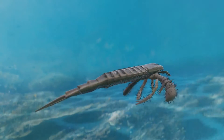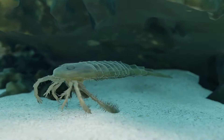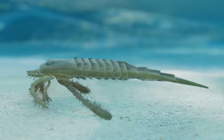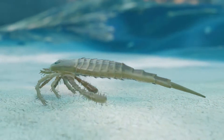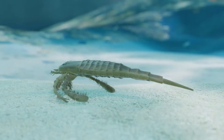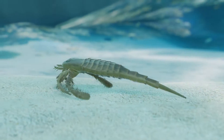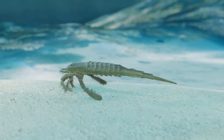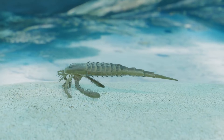Eurypterids are broken down into two suborders: the Eurypterina and the Styloneurena. Eurypterus remipes is in the Eurypterina suborder — one with both swimming paddles and walking appendages. Adaptable and resilient, Eurypterus remipes is the most abundant Eurypterid in the fossil record and was among the most successful of all Eurypterids during its time.